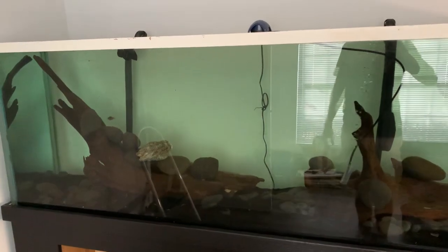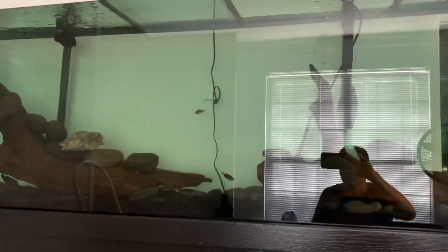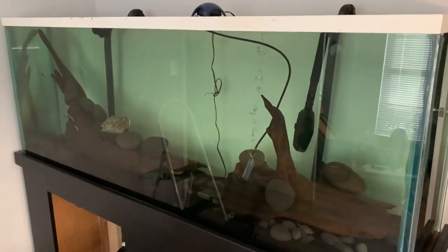Oh my god, glare. What if I get down here? Oh yeah, much better! What if I go from the side? There. I'm not completely done with the setup of this tank, but it's good enough for fish, so it's good enough for me. Thanks for watching. Bye.